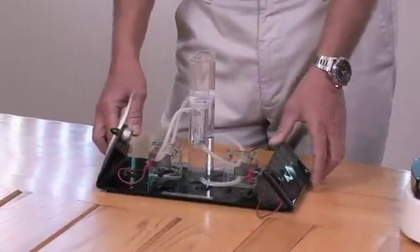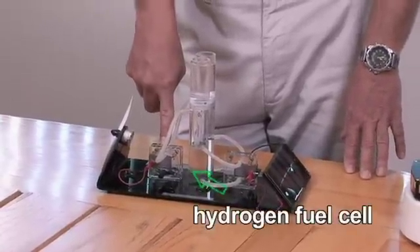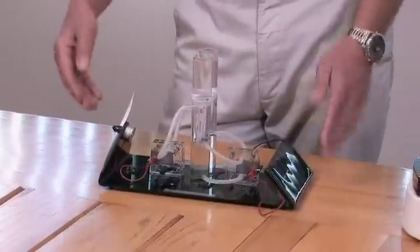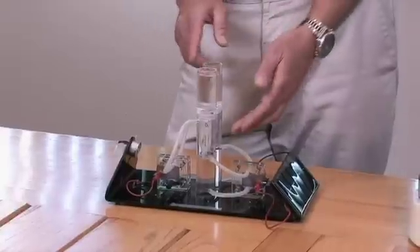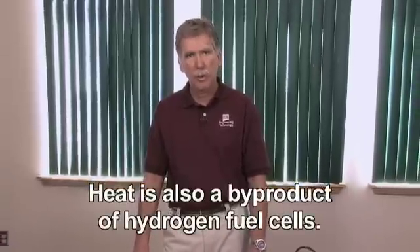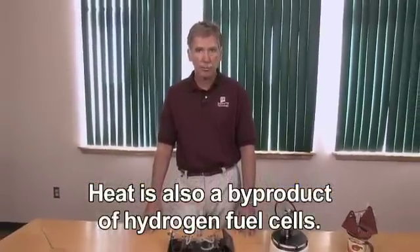Then I can use the hydrogen to go through a fuel cell and create electricity to run some device — a fan, anything in your home that runs off of electricity. The byproduct of a fuel cell, interestingly enough, is water. The hydrogen will recombine with oxygen, either from our other tank or oxygen in the atmosphere, and our byproduct will be pure clean water. That's a very nice byproduct from energy production.